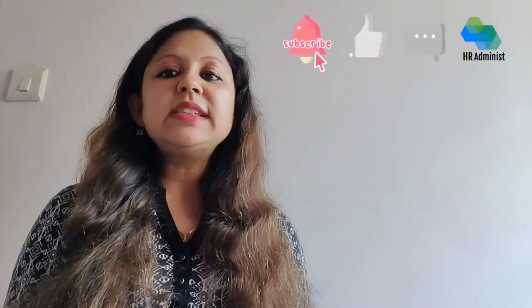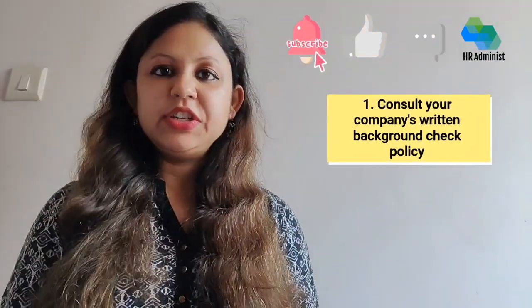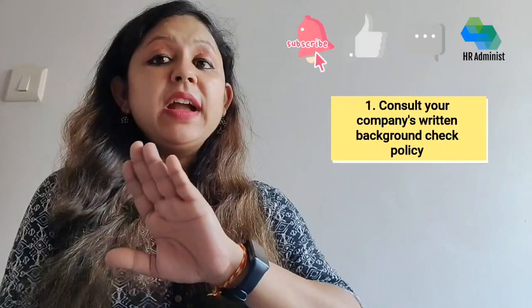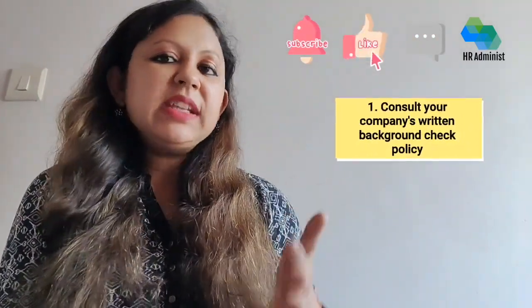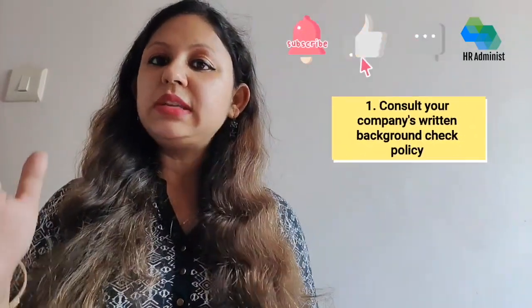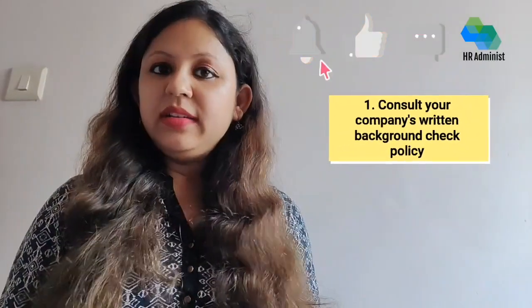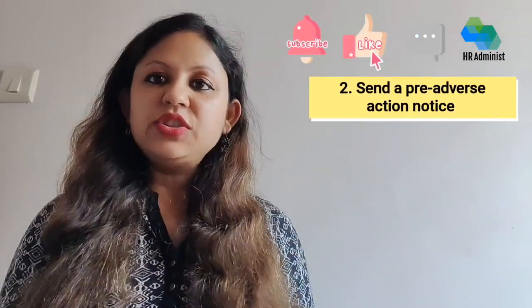When facing challenging hiring decisions, there are some steps to consider when handling a failed BGV report. In the first step, a written background check policy should guide your hiring decisions. An effective background check policy should be consistent, current, and comprehensive. If your policy meets these standards, it can provide reassurance that you are treating potential employees fairly, complying with legal regulations, and responding appropriately to contingencies.